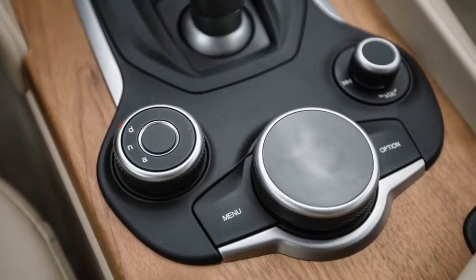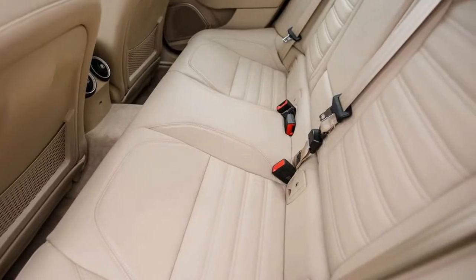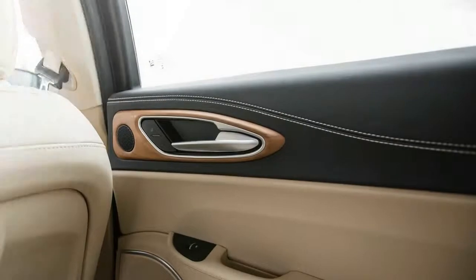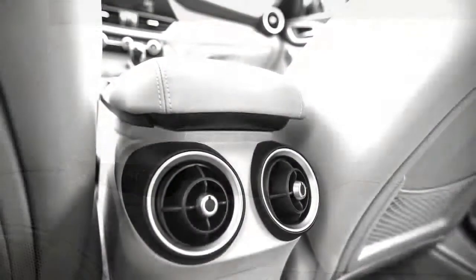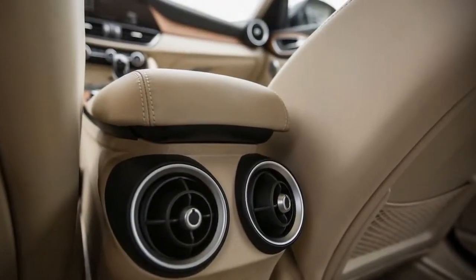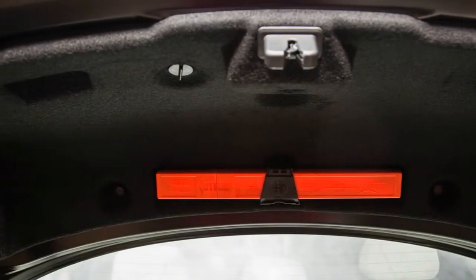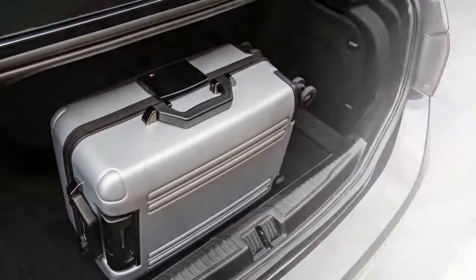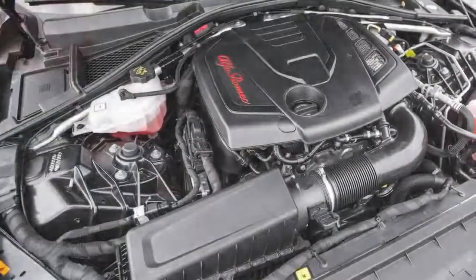Our pick of the range is still the well-equipped Giulia Ti, which starts at an unchanged $40,990 for 2018. We also recommend adding the Ti Performance Package, up $300 this year to $1,500, which adds adaptive suspension with a driver-selectable 3-setting dial, beautiful aluminum shift paddles mounted on the steering column, and a mechanical limited-slip differential. All in, our Giulia Ti build would cost $42,490 with this optional package — a price we find to be good value.